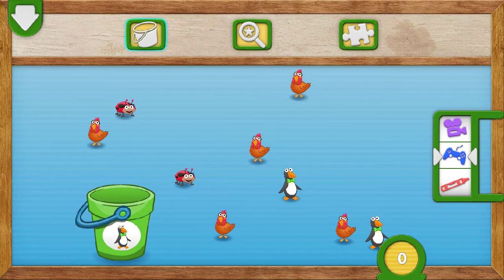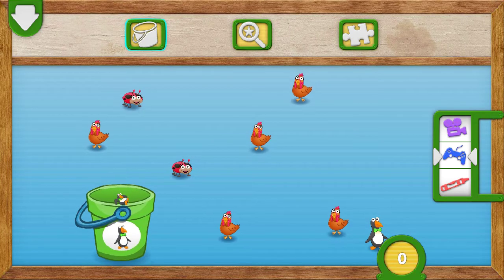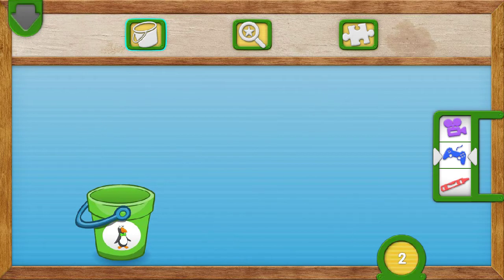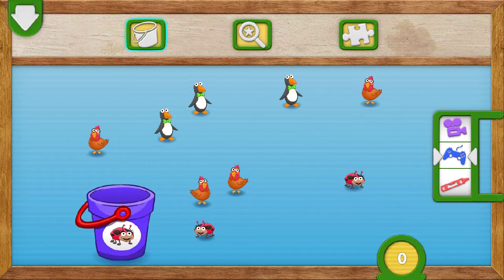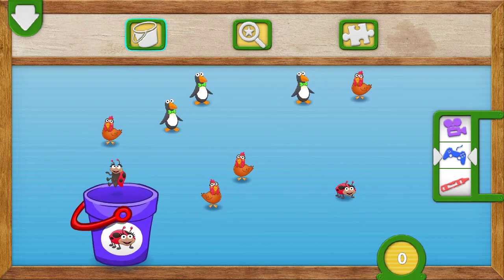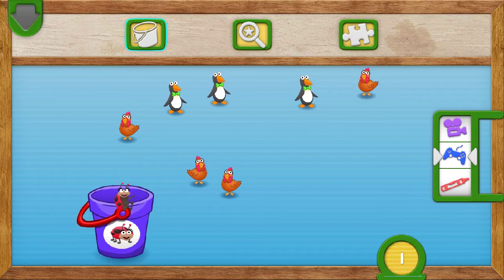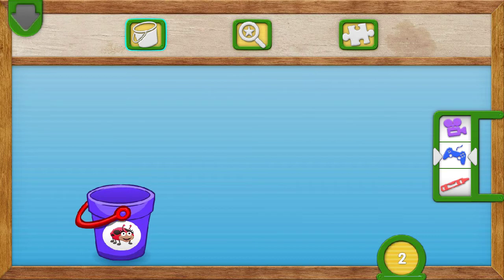Fling two penguins into the bucket. To put something in the bucket — two. Very good counting. You caught all the penguins. Two penguins all together. Fling two ladybugs into the bucket. One. Two. Great counting. You caught all the ladybugs. Two ladybugs all together.